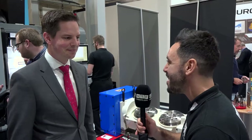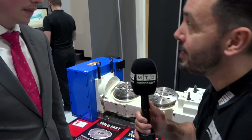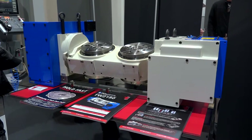Hey Marcus, we've got something unique here — something I've not seen before at a show: a twin spindle fifth axis rotary table. Can you tell me a little bit about this please? Yeah, it's the smallest in its class and as you say it's a twin spindle rotary table, so you can present twice as many components to the spindle, which keeps the machine running longer.